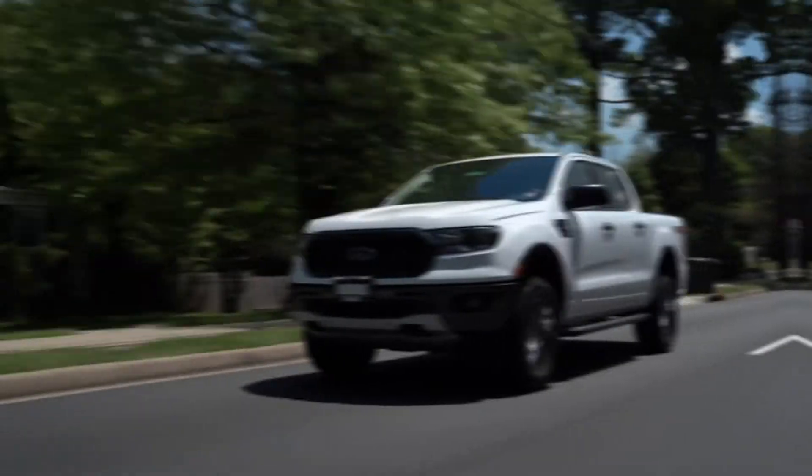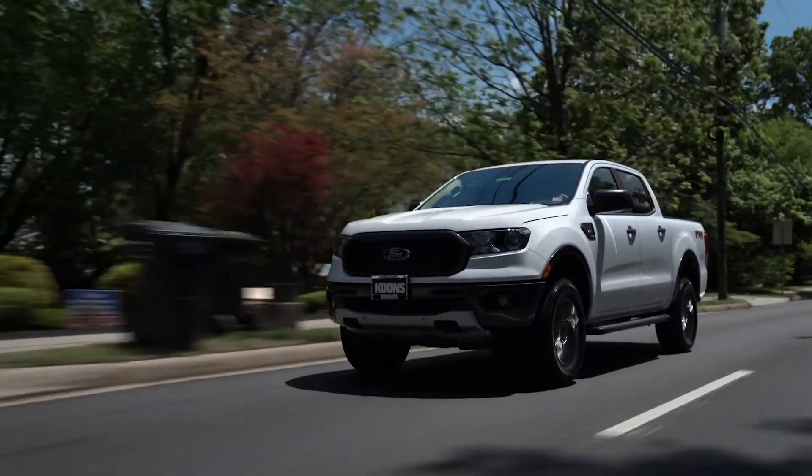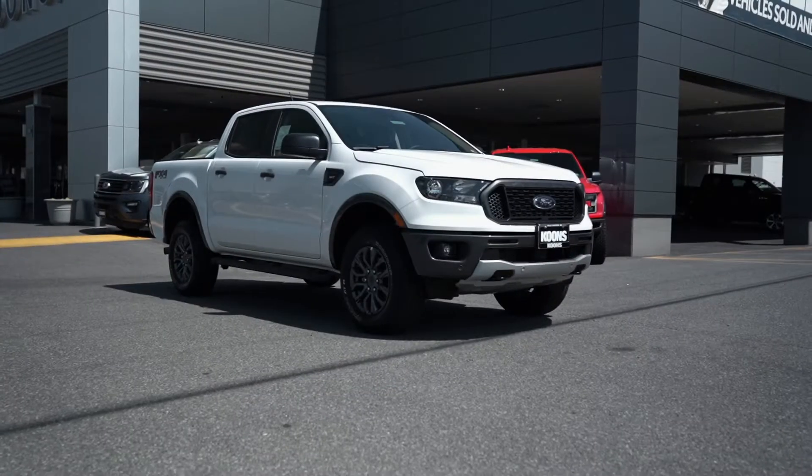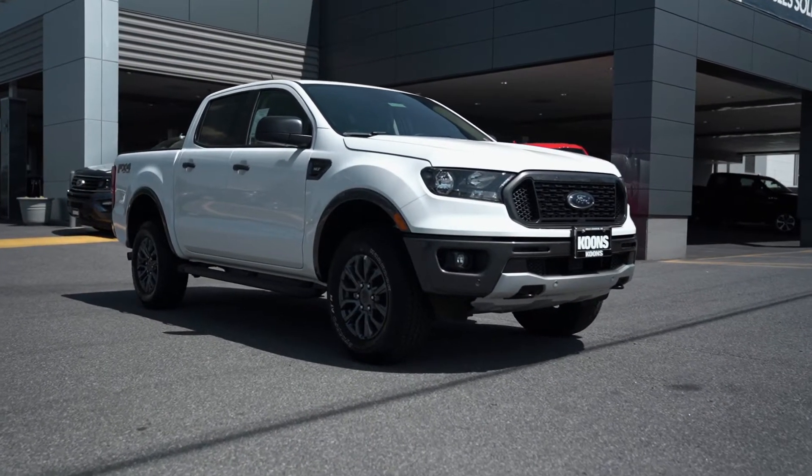After the Ranger was retired from 2012 to 2018, Ford made a much anticipated return of the classic Ranger compact truck, which has created quite a splash in the truck market. Behind me here is one of my favorite Rangers currently at our store — a beautiful brand new 2020 crew cab with tons of other great options.